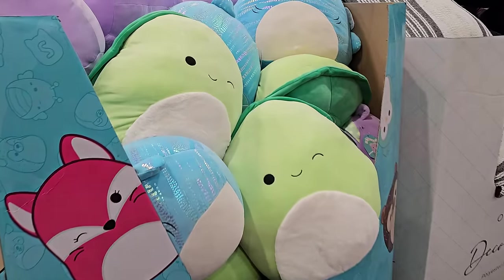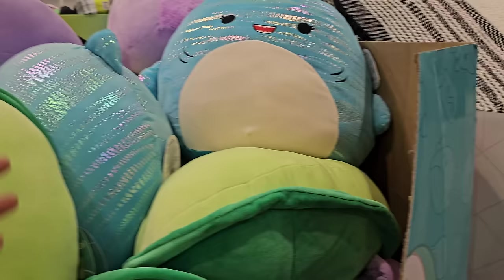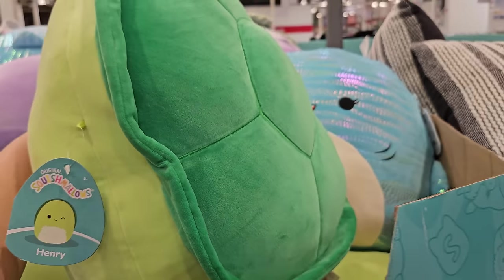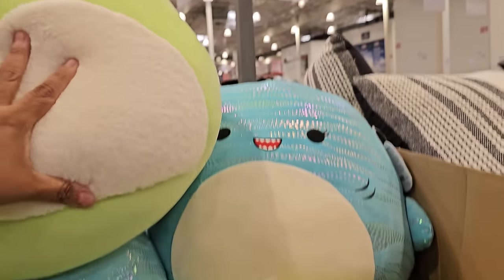$11.99, we have Squishmallows here — the shark. It looks like a turtle, okay. Here's the back — okay, so the turtle.